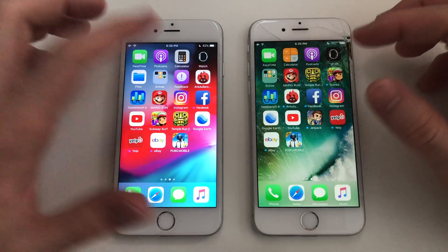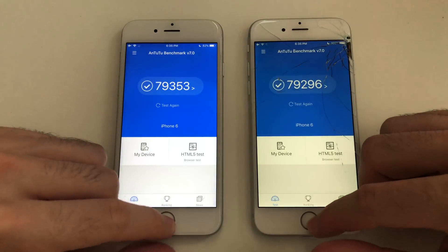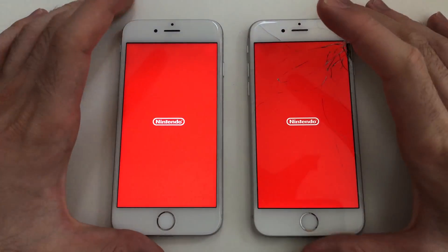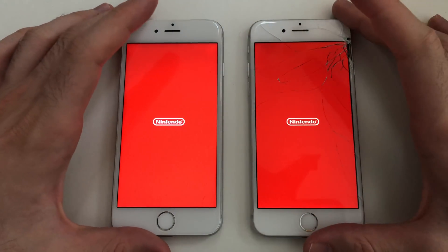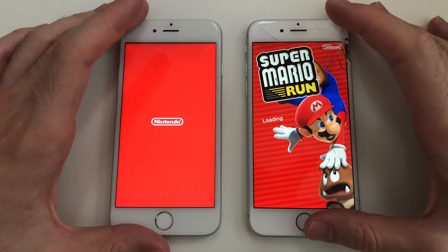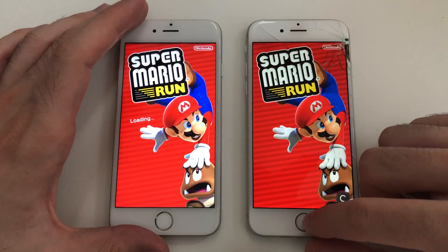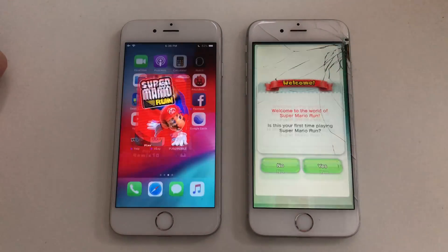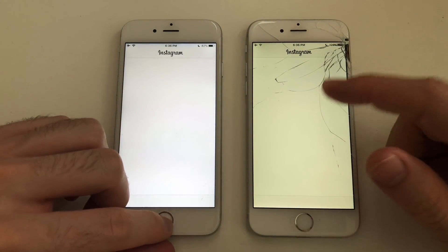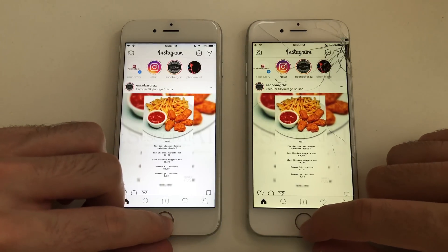Now jumping to third-party apps. Starting with a benchmark app — definitely faster on iOS 10, but iOS 12 came right behind it and was really fast as well. Comparing it to level two. Going for Mario Run — the difference won't be big at least. Here comes iOS 12, so some difference there. Next up Instagram — iOS 10 was definitely faster loading. Both are on the same internet network.